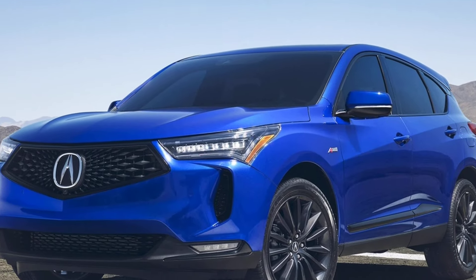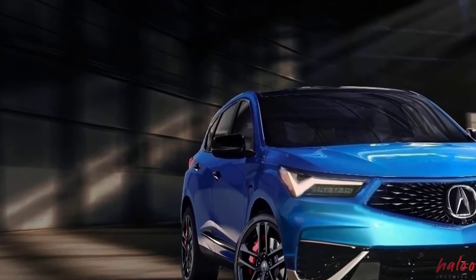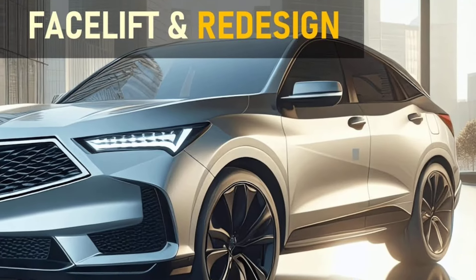The 2025 RDX is expected to sport a sleeker and more streamlined design compared to the 2024 model. The signature Acura grille might get a makeover with a more pronounced mesh design, accompanied by sharper headlights.